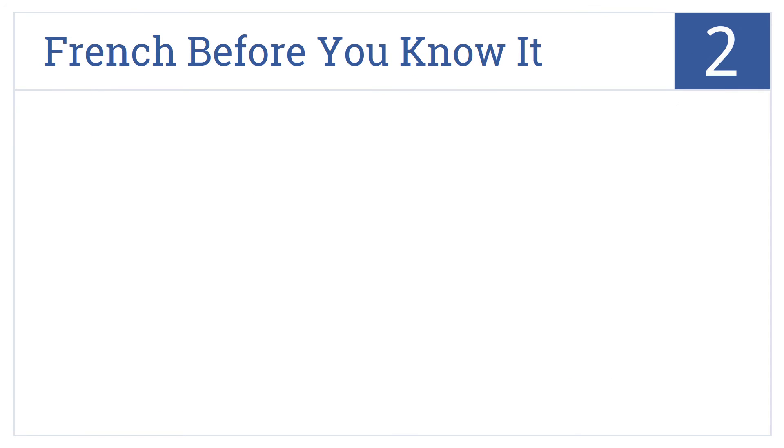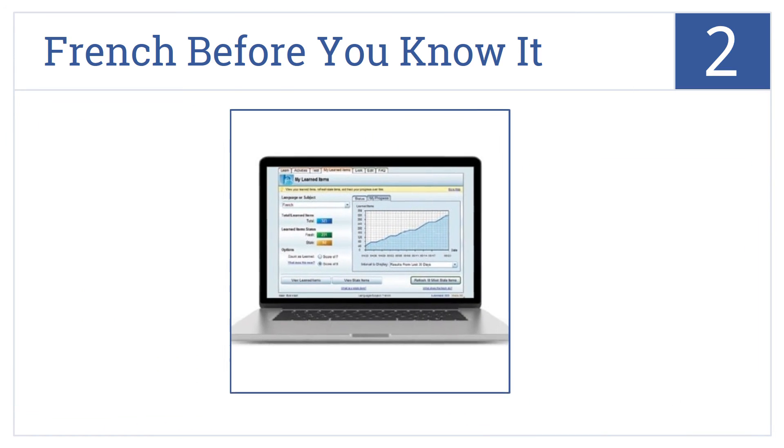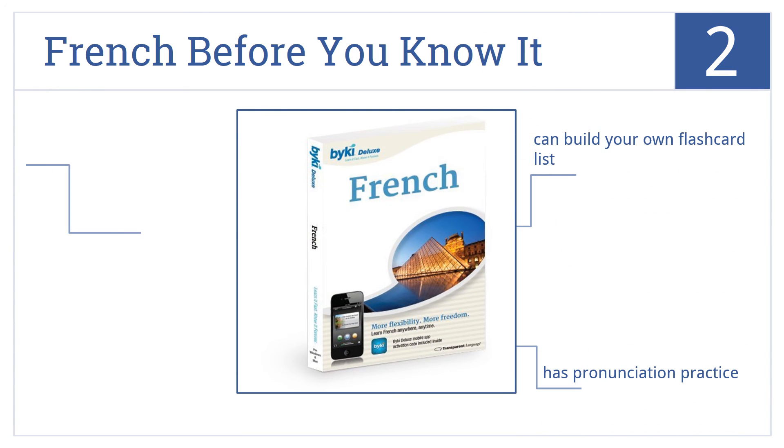At number 2, French Before You Know It teaches 1,000 common French words and 250 essential phrases in a fast and effective way that improves your speaking, reading, and listening skills. You can build your own flashcard list and it comes with pronunciation practice as well as dictation practice for spelling skills.